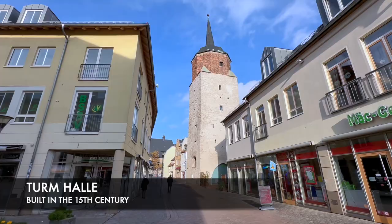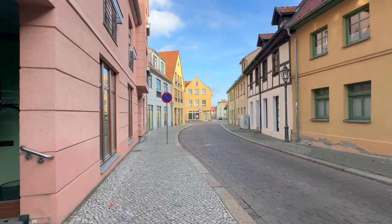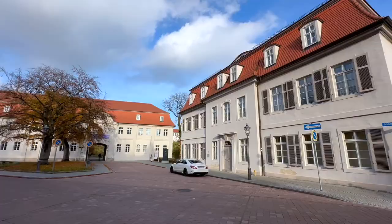Not far from the marketplace is a tower known as Türm Halle. It was built in the 15th century and renovated in 1995. The tower guards the southern gate to Halle.